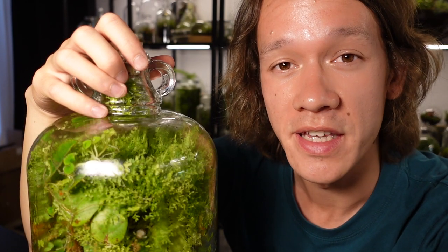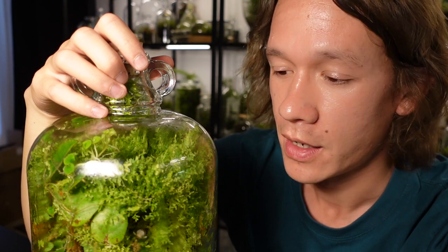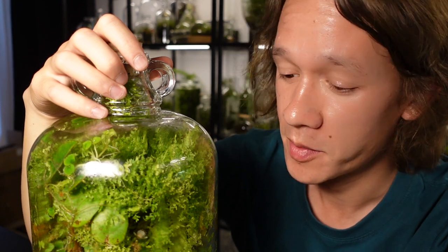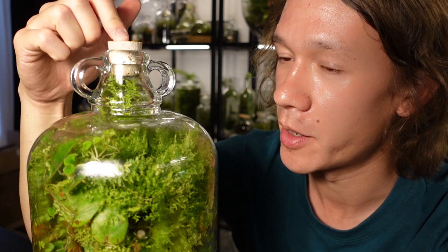It's pretty crazy that this is a year old and I've not opened it once in that time. I can't tell you how badly I want to open it and take some cuttings of that begonia, but I'll stay true to my original video and this is going to stay sealed up forever.